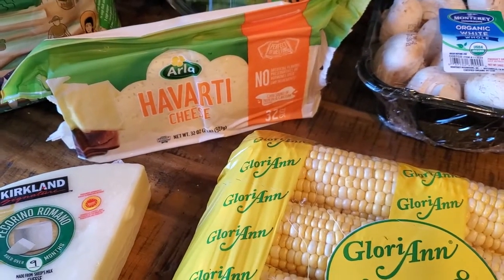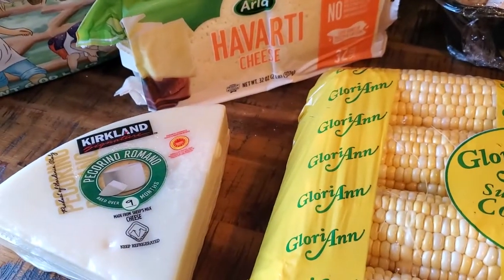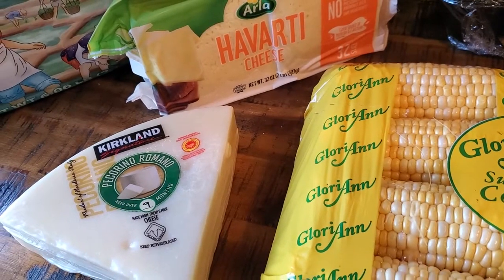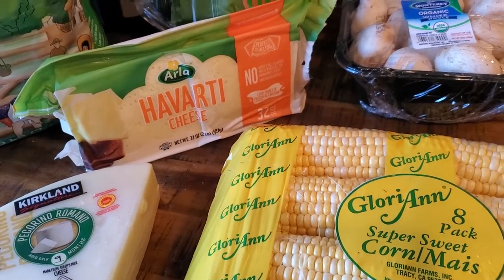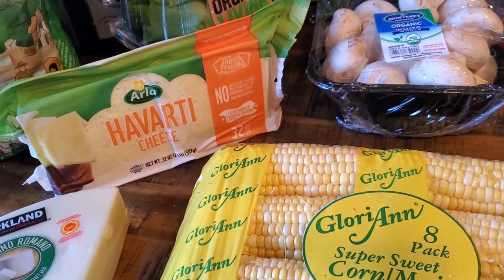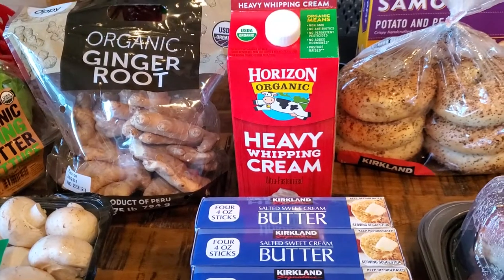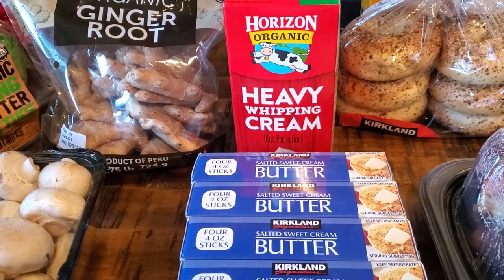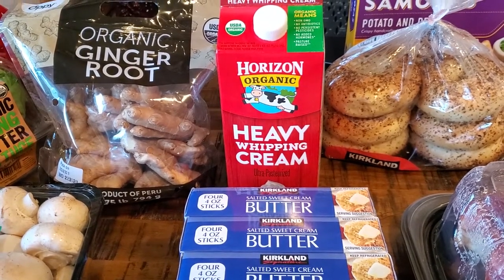The Havarti sliced cheese was on sale today so I picked up a package of that. We also picked up a package of the Pecorino Romano — just adding to the cheese I'm apparently hoarding these past two weeks. We got a package of the salted sweet cream butter and a container of heavy whipping cream.